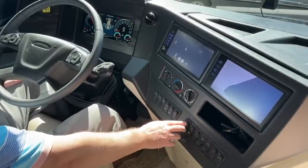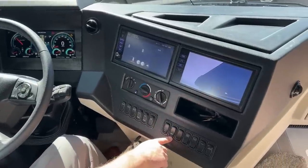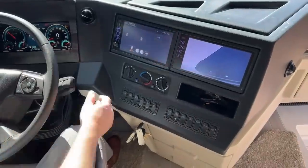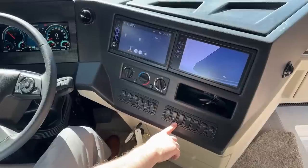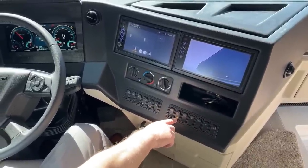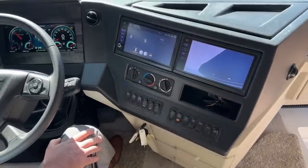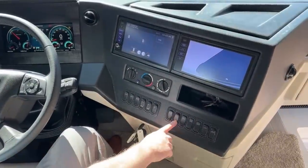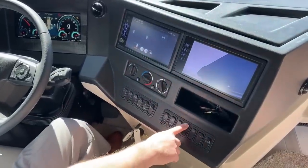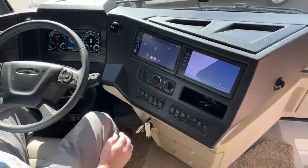You can control how the front fan levels. You can also start the generator from inside the coach. With the generator, you have to prime it first until you see the yellow light come on, then you press and hold it — and it's pretty quiet. You have your entry lock and also your air horn — a nice solid air horn that gets people's attention, especially when you're in traffic.